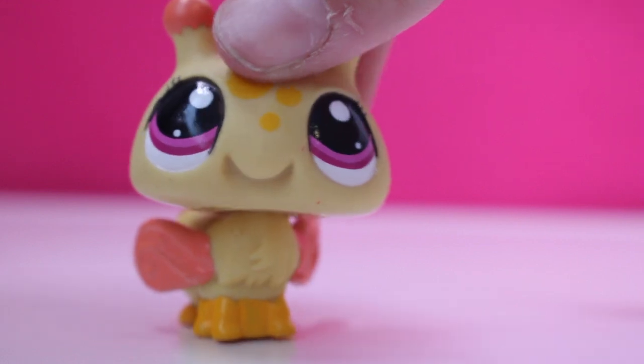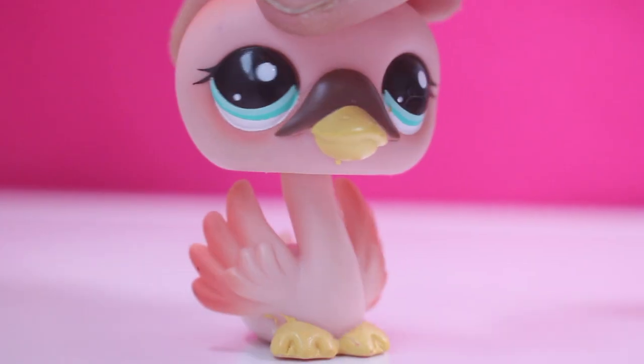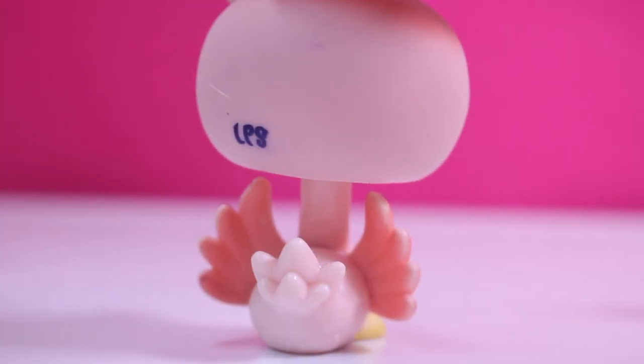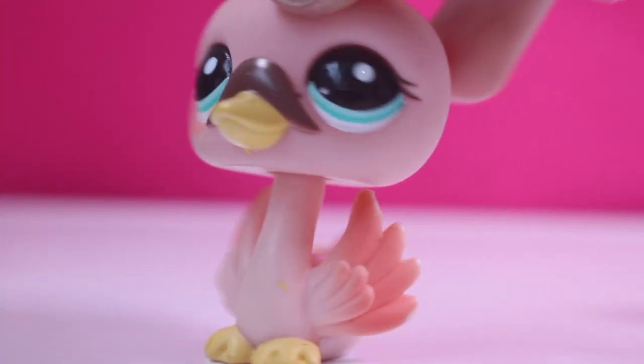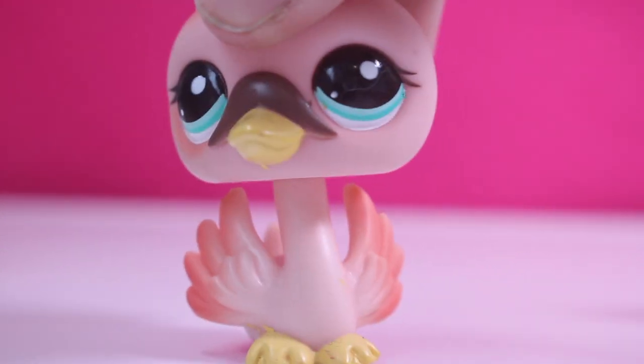Next is this bumblebee — it's my first one. I think it's really funny because of the expression; it just looks so happy. Next is this swan, or flamingo — I'm pretty sure it's a swan. I really like it because it's simple but cool.